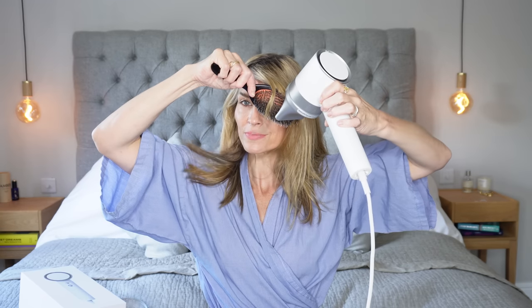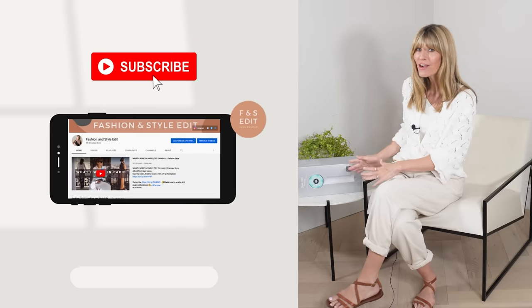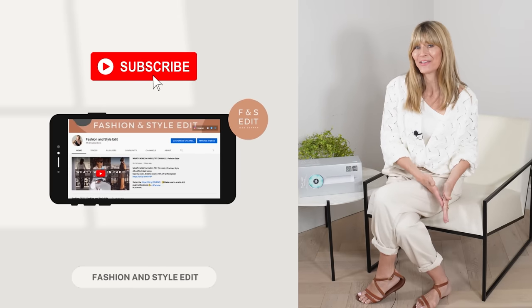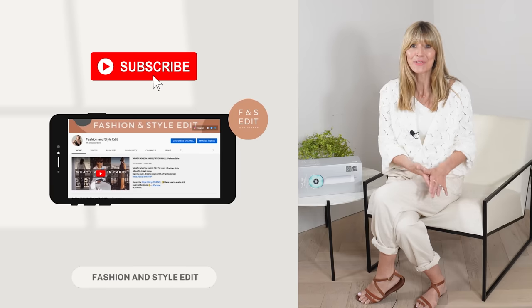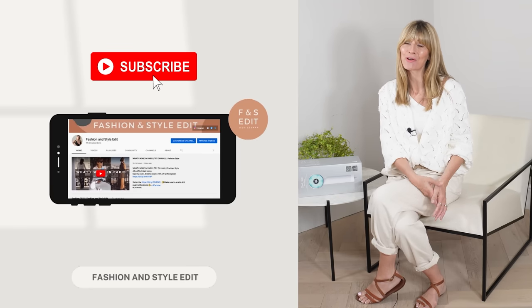It's been an absolute pleasure to share this brand with you today — please do click the link in the description box below to read all about the technology for yourself. As always, I would love to hear from you in the comments below. Has anyone tried the Halo already? Which was your favourite hair look and outfit idea? Thank you so much for watching — I'll be back on Sunday with lots more outfit ideas and inspiration, so hopefully you'll join me again then. Take care.